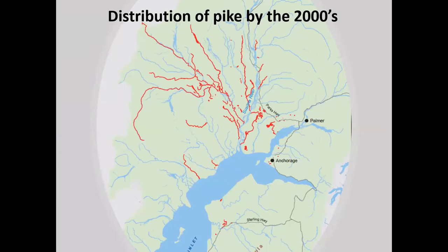Pike are native north and west of the Alaska Range and through much of North America, but thousands of years ago when pike pioneered Alaska, they never got over the Alaska Range and ice fields. So for thousands of years, south-central Alaska had no pike until they were illegally introduced in the 1950s in the Susitna drainage. Definitely the Susitna drainage has been hit hardest, but there are also pike populations in the Anchorage bowl and down on the Kenai.